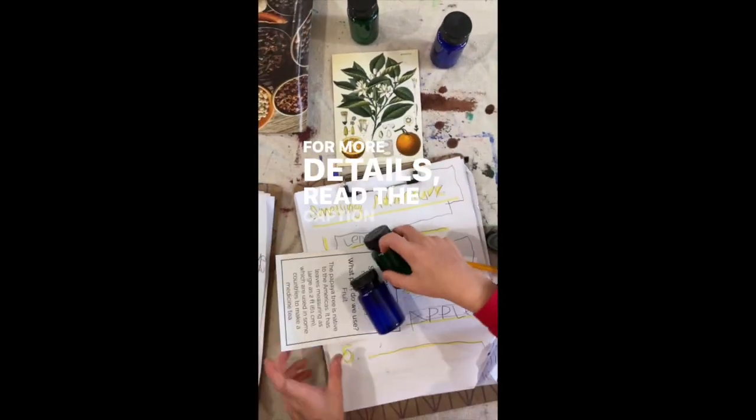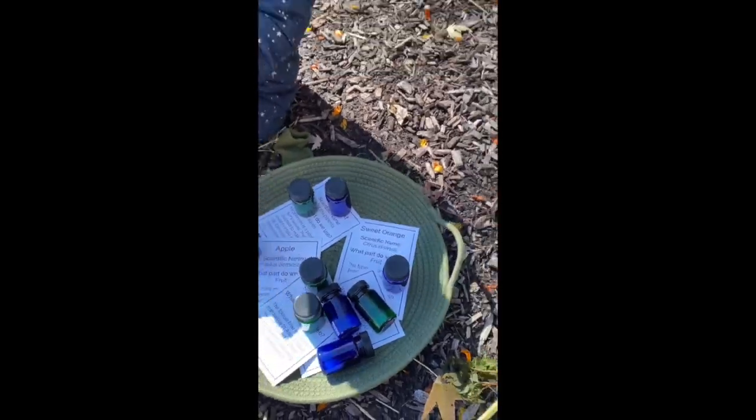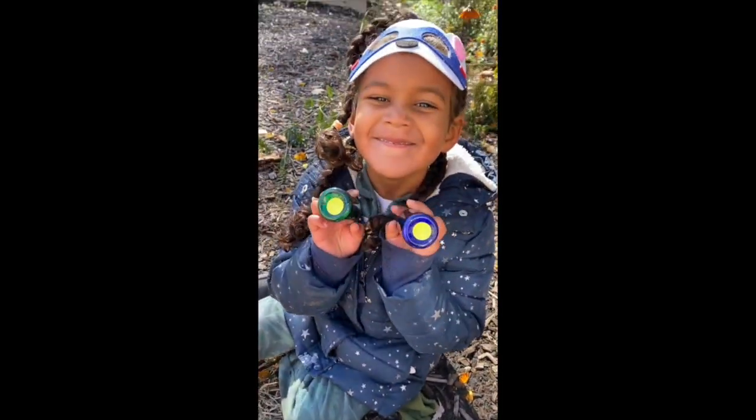For more details, read the caption below or visit www.fema.org.